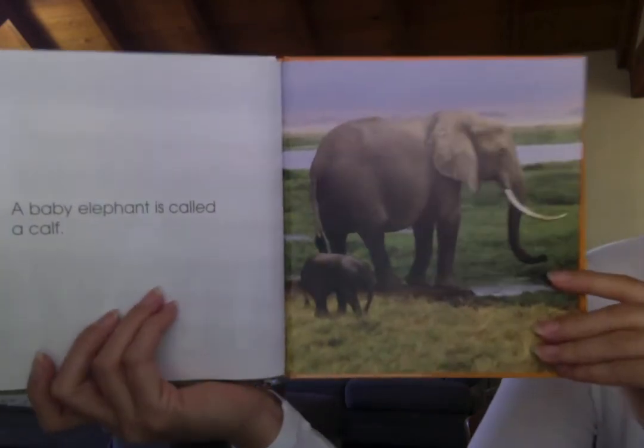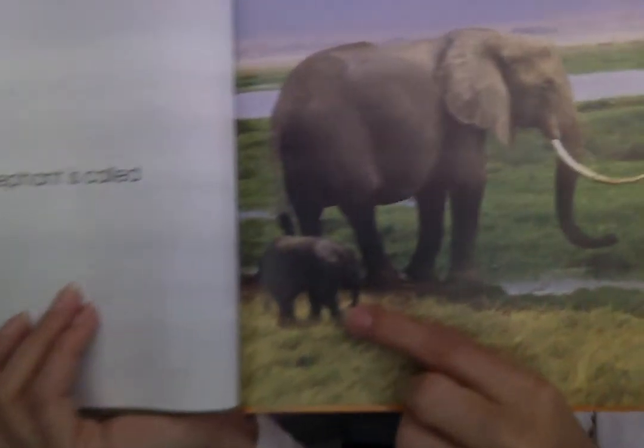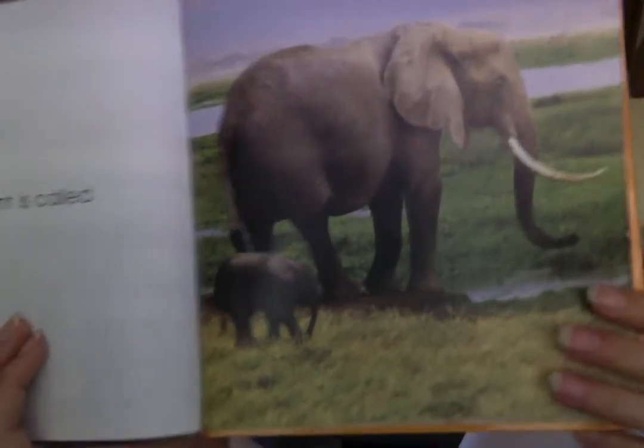A baby elephant is called a calf. Can you see the baby down there? Look at how tiny it is compared to the big mama. He's so cute.